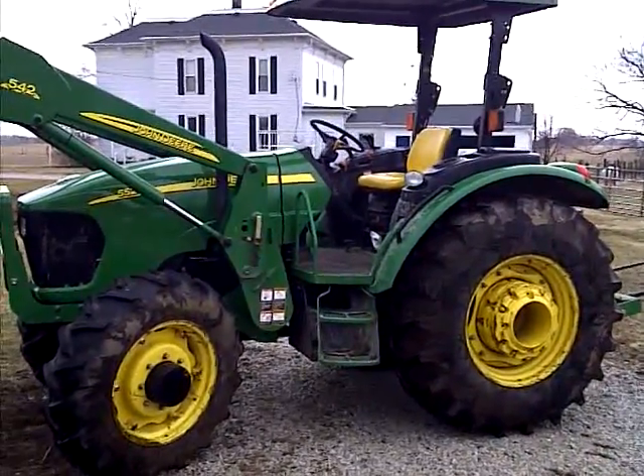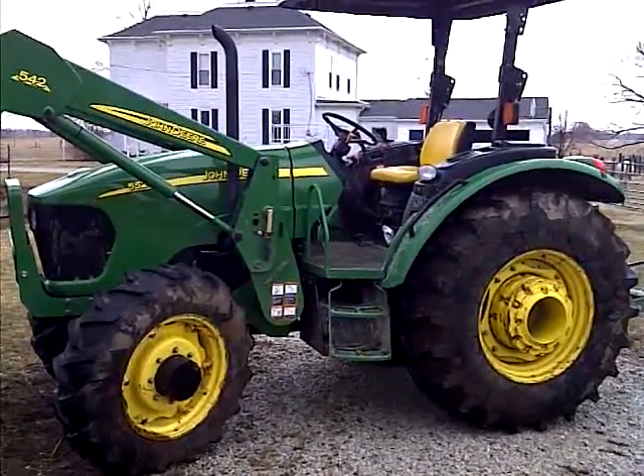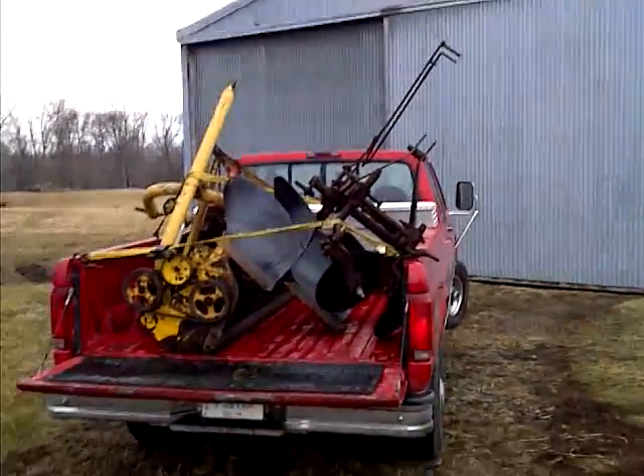He was nice enough to let me borrow this, so I'm going to go ahead and get this unloaded here and get it back to him.